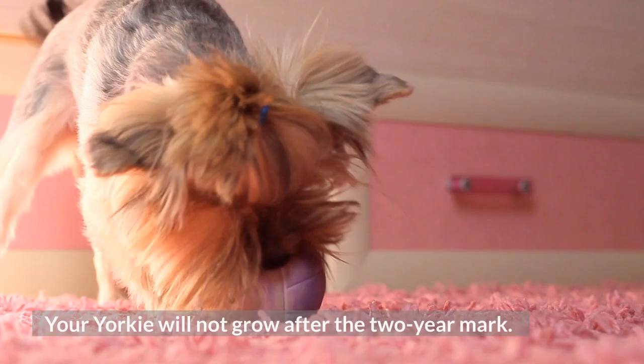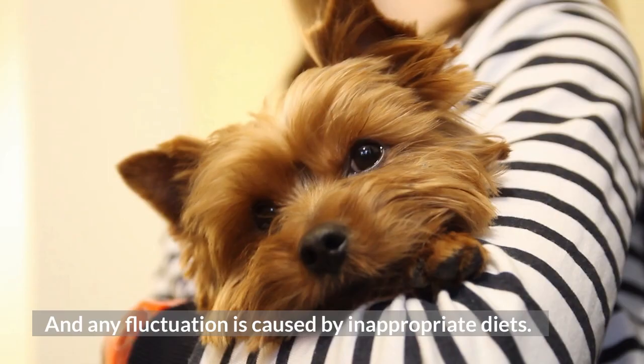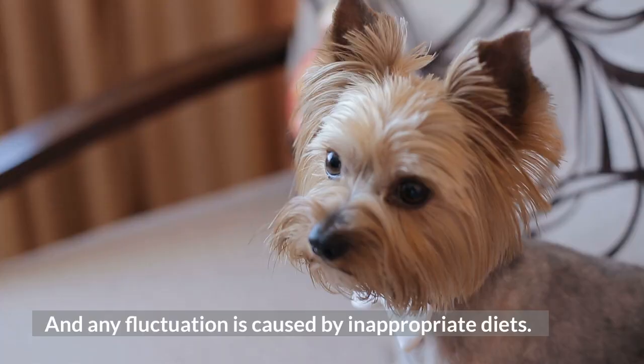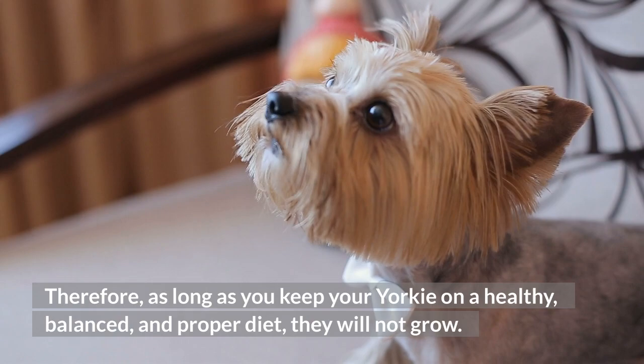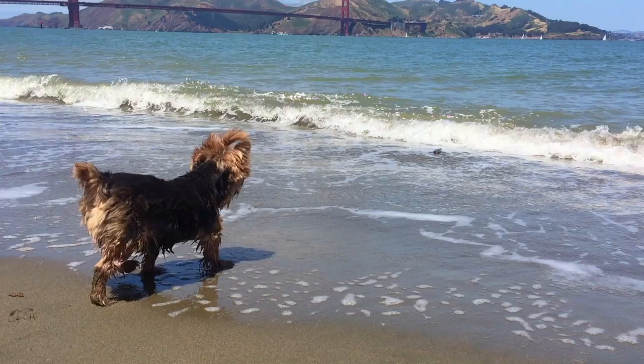Yorkie adulthood — two years to ten years. Your Yorkie will not grow after the two-year mark, and any fluctuation is caused by inappropriate diets. Therefore, as long as you keep your Yorkie on a healthy, balanced, and proper diet, they will not grow.